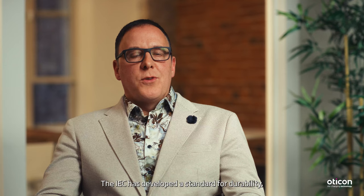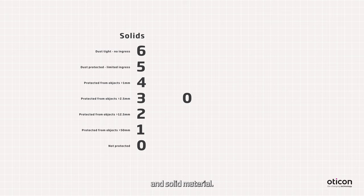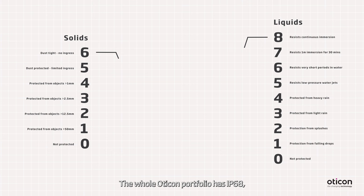The IEC has developed a standard for durability called Ingress Protection, abbreviated as IP. There are two numbers expressed for the IP rating: the first speaks to resistance to dust and solid material, and the second reflects resistance to moisture and water. The whole Oticon portfolio has IP68, which is the highest level for resistance to dust and water.